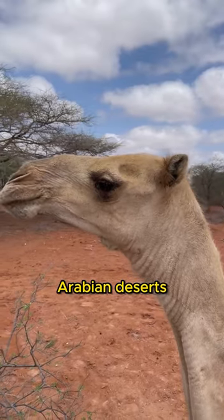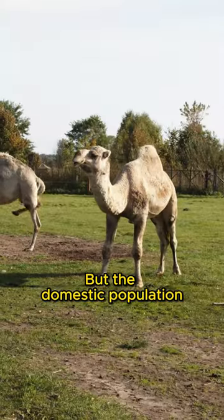While once freely roaming Arabian deserts, they're now extinct in the wild, but the domestic population is vast.